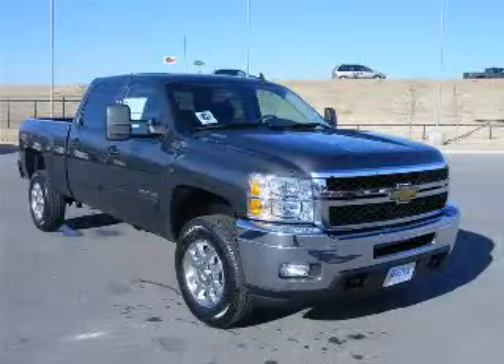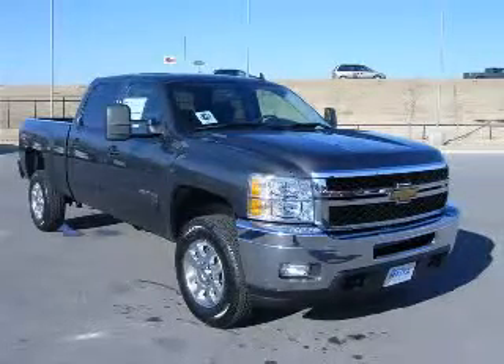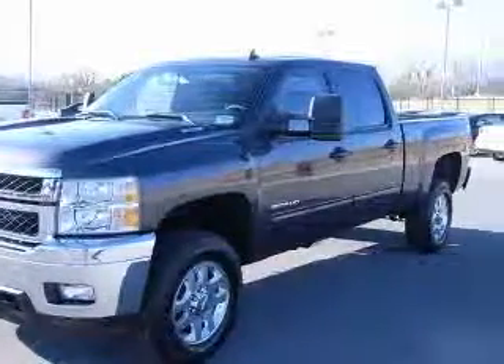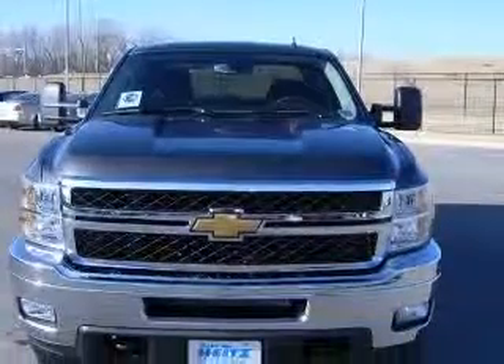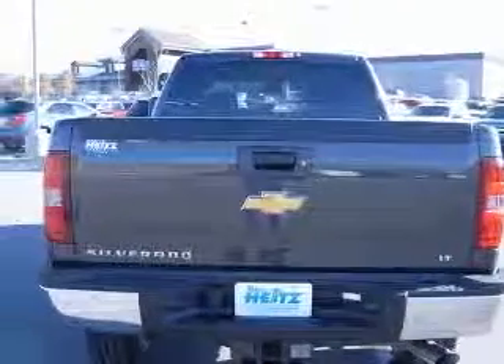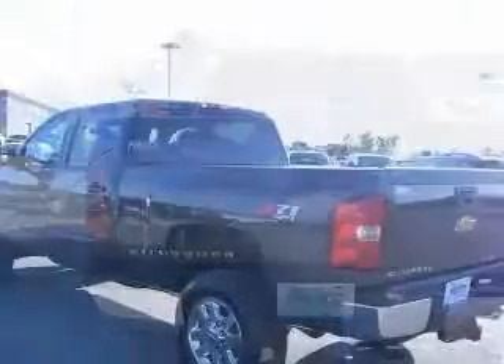We are proud to present this excellent new 2011 Chevrolet Silverado 2500 HD. This Silverado 2500 HD has a 6.0L V8 engine and an automatic transmission. This vehicle has a mocha steel metallic exterior and includes the following options.